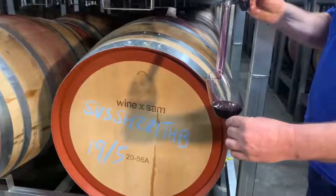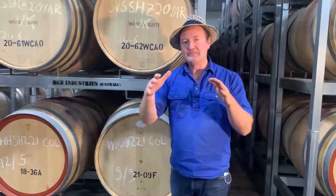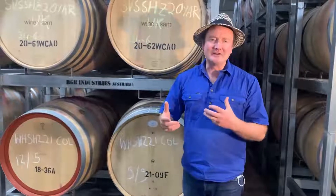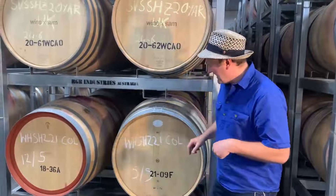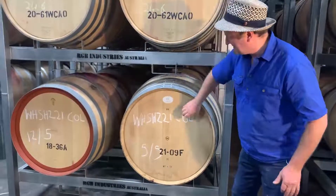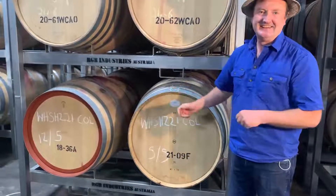When a cooper makes a barrel, they light a fire inside it. It helps them bend the staves, but it also gives a smoky flavour depending on how hot the fire has been. This one is medium toast, and TH means toasted heads — this part here is the head and it's been toasted.